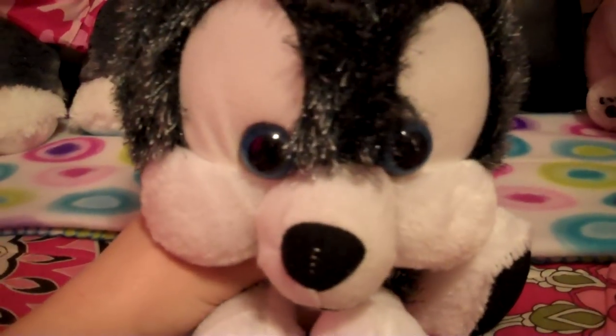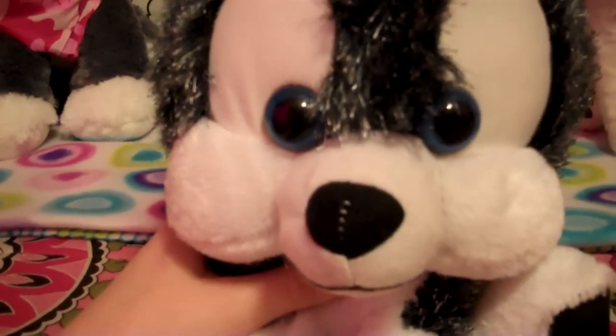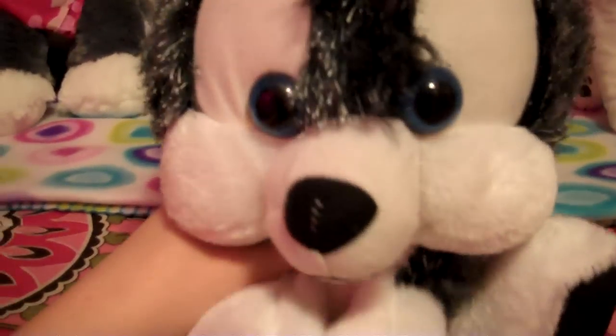Hi guys! Beautiful Esky here. I got some Christmas presents for my friend David and I thought I would show you what he got for me.